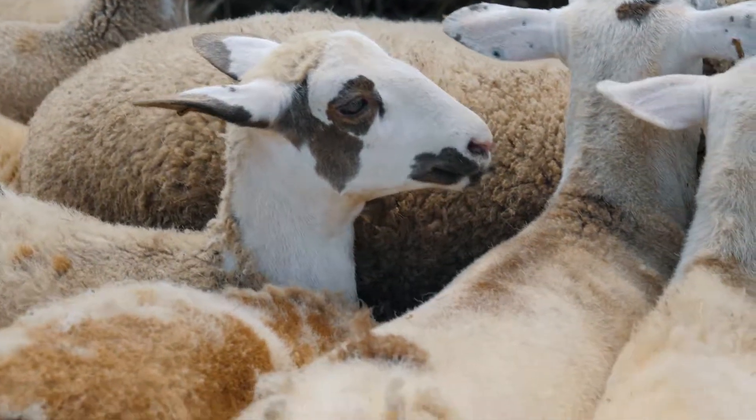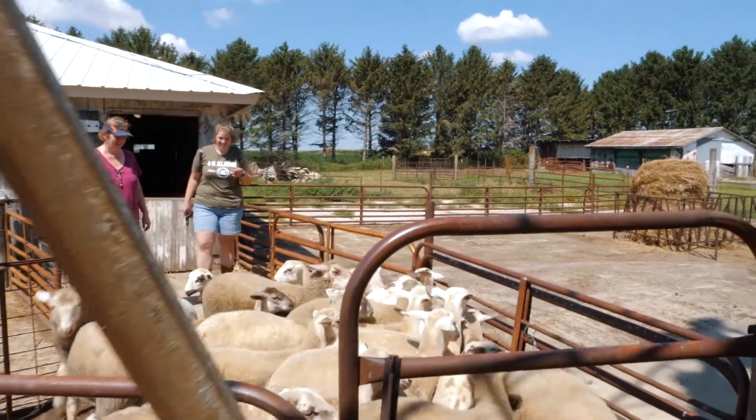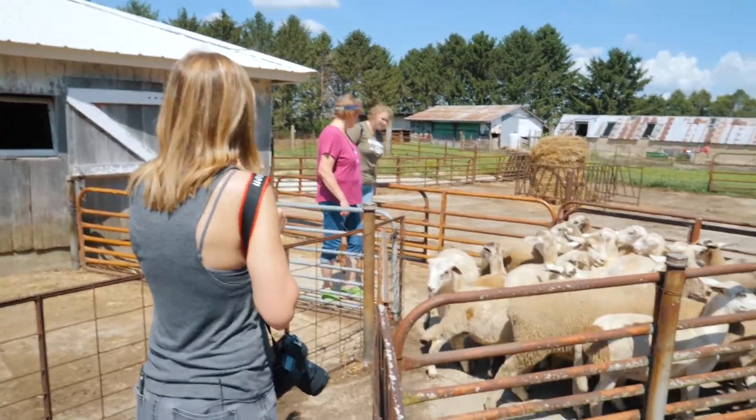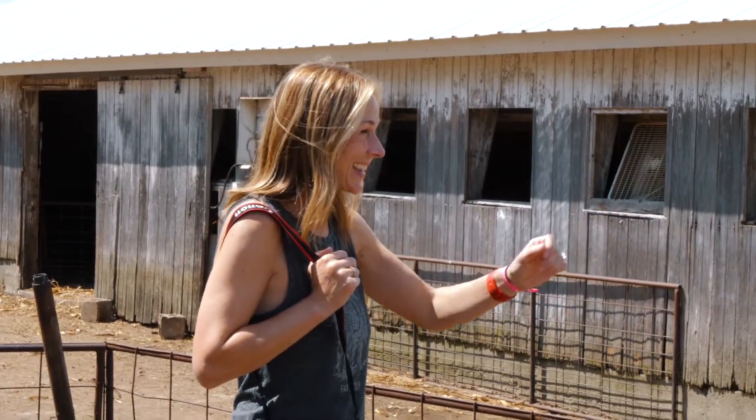So everyone seems rather calm, but it's a sheep rodeo right now because we have to capture them. And you are Katherine's mom — this is my mom Beth Ann.